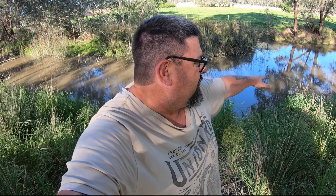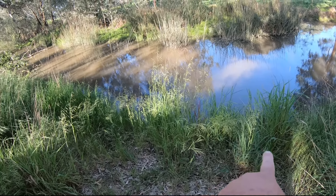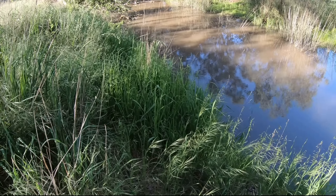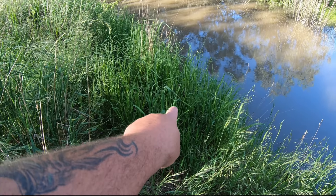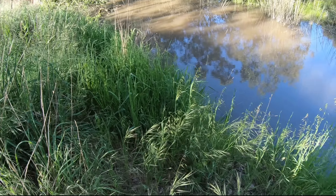G'day folks. This afternoon I've come back to one of my favourite carp fishing spots. This little creek is mostly a carp fishery, although the last two times I've been here, all I've caught has been redfin and very little ones at that. It has changed a bit since I was here last — if you look in the middle of all that long grass, you'll see my fork-shaped stick from last time I was here.